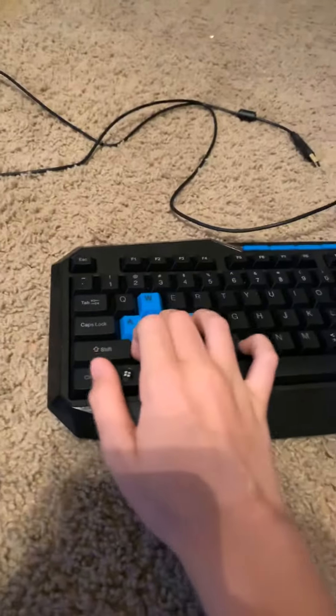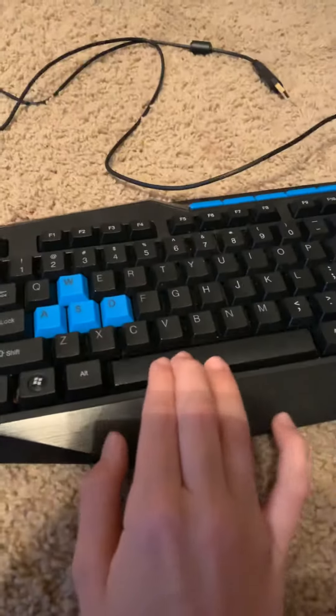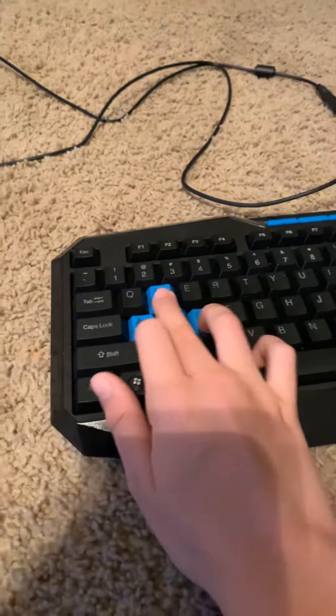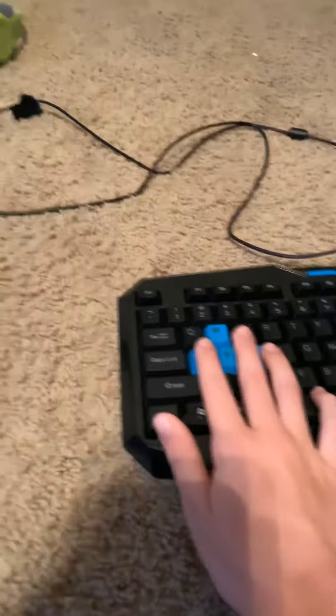It works good. It is a membrane keyboard — no broken keys or anything. And personally I like it. I think it's a good keyboard.